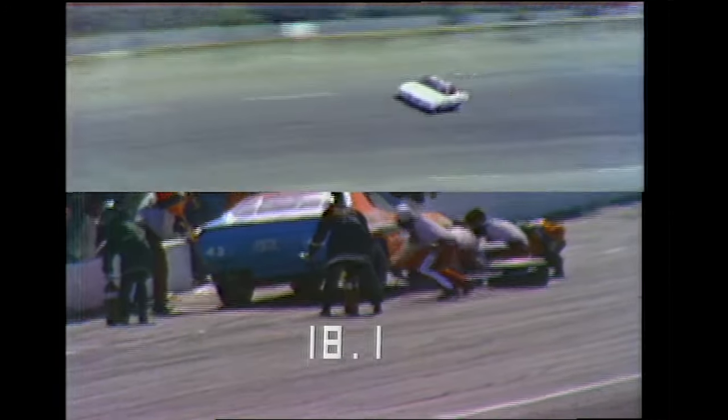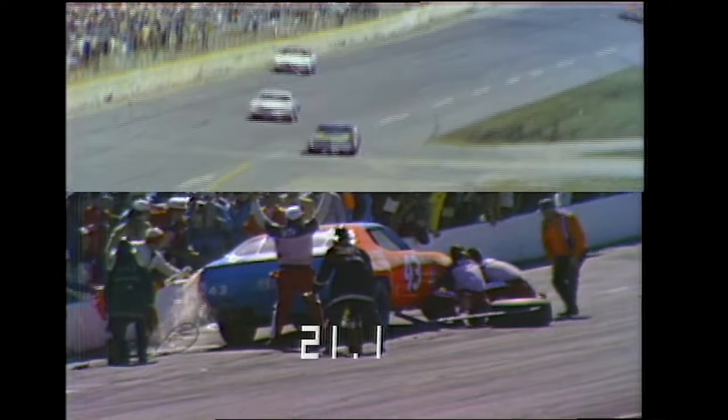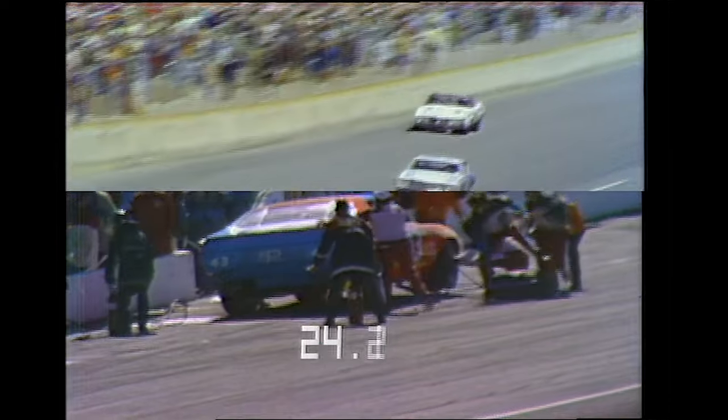Routine stops here at Daytona involve a tank full of gas — up to 22 gallons — and usually two tires, outside or inside depending on the turn. Five men are allowed over the wall. There's A.J. Foyt on the back stretch. If he can come around to the start-finish line before Richard gets out, he'll have the lead. The other men over the wall are tire technicians checking the wear on the tires. At 15 seconds the car is still up, and Foyt comes around turn four — he's going to snare the lead. Gas is spilling out of the left rear corner of the car, and this is a slow pit stop — very slow.